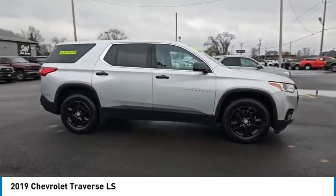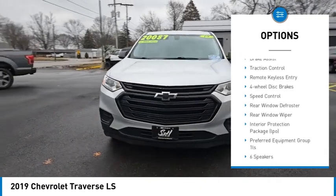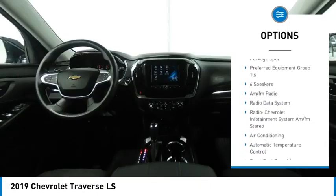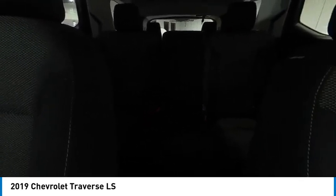This vehicle has less than 105,000 miles. Here are some of this vehicle's great options: electronic stability control, alloy wheels, rear spoiler, brake assist, traction control, remote keyless entry, four-wheel disc brakes, speed control, rear window defroster, and rear window wiper.